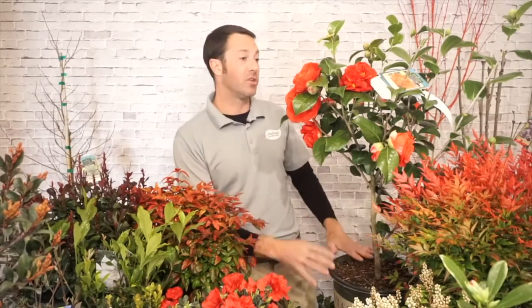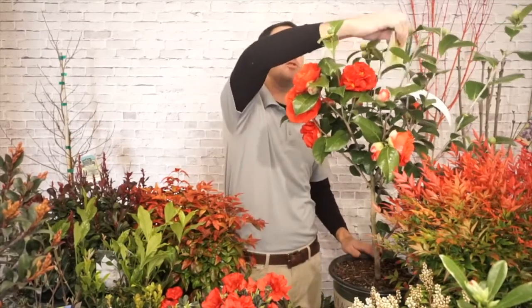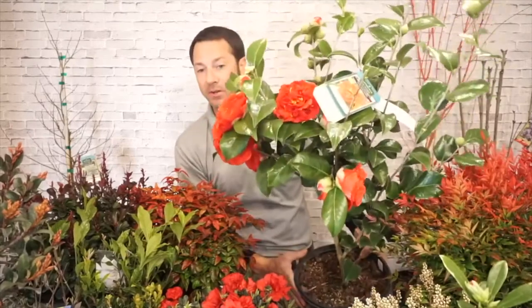You can definitely read all the labels — there are tons of varieties, too many to go through in one session. I could do a whole webinar on just camellias. This one is called Kramer's Supreme — a really pretty red. I brought this one in because it's blooming the most prolifically right now, and you can really see that pretty bloom on it.